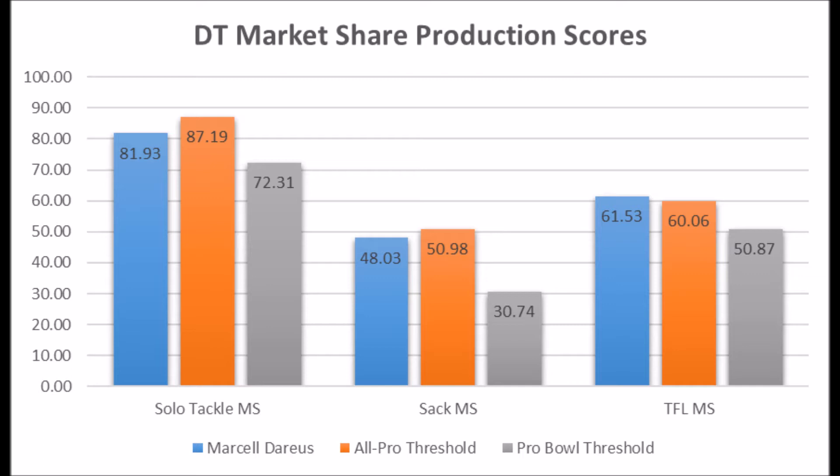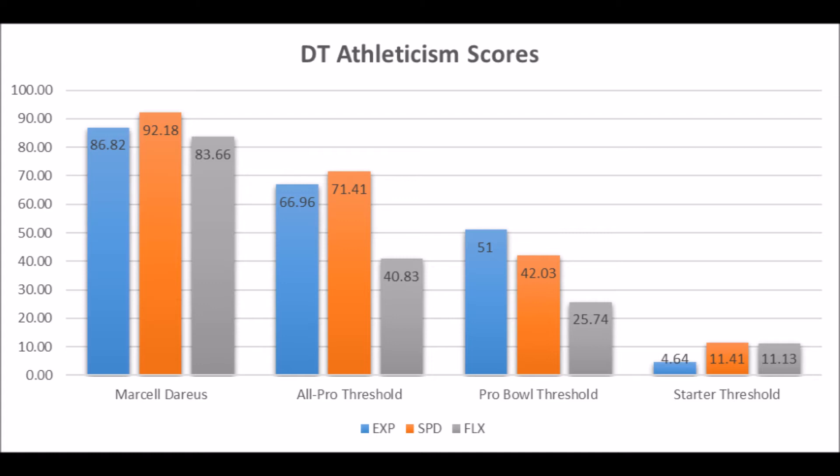Looking at his athleticism profile, he had an 86.82 explosive lower body strength score, a 92.18 speed score, and an 83.66 flexibility score. Based on these data points as well, he pretty much hits the All-Pro and Pro Bowl thresholds, all indicative of a high-quality defensive tackle. Not only did he have Pro Bowl-level production coming out of Alabama based on his market share data, but he also had Pro Bowl to All-Pro athleticism traits as well.